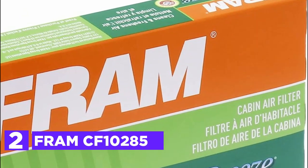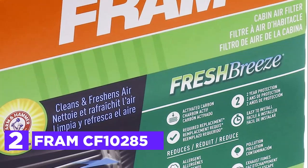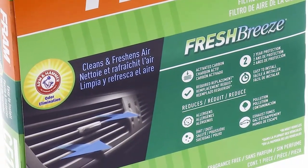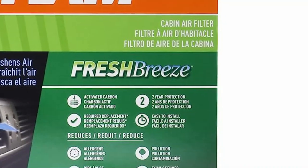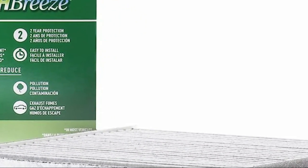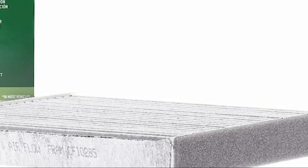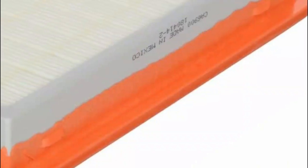Number 2 in our list, the Fram CF10285. The cabin air filter is situated behind the glove box and typically requires just 15 minutes on average to swap out the old filter for a new one. Keeping your cabin air filter up-to-date is crucial to ensure the air inside your vehicle remains clean. Especially during extreme weather and high temperatures, the HVAC system must work harder, making a clean cabin air filter indispensable in enhancing HVAC efficiency. Fram Fresh Breeze cabin air filters stand out as they incorporate Arm & Hammer baking soda along with carbon directly into the filter, helping combat odors and keep the air fresh inside the cabin. Regularly replacing cabin air filters is vital as they play a significant role in maintaining air quality, especially when dealing with wildfire smoke, pollen, dirt, and various irritants.